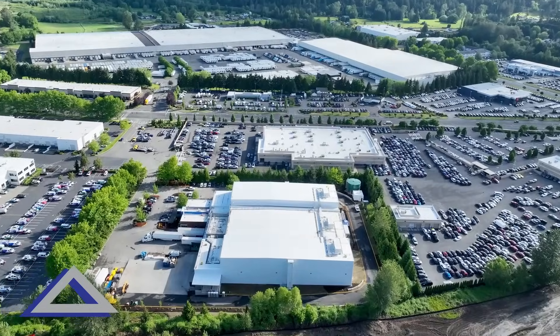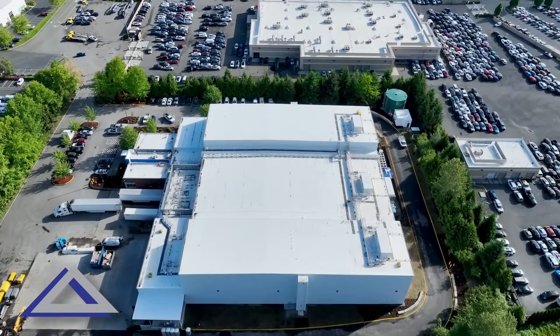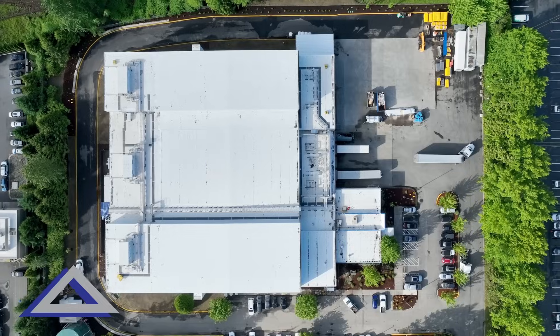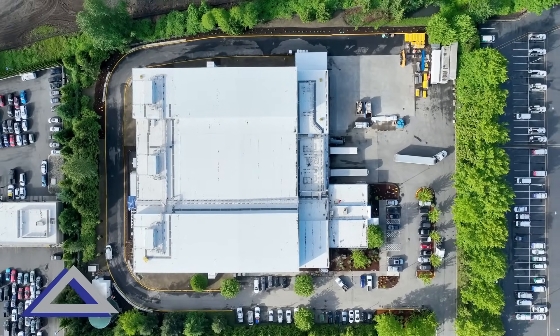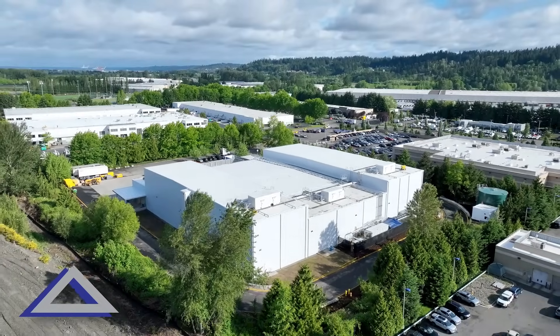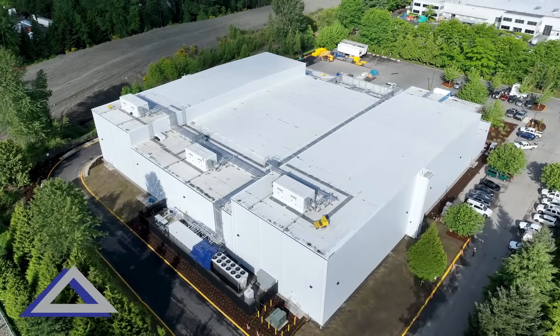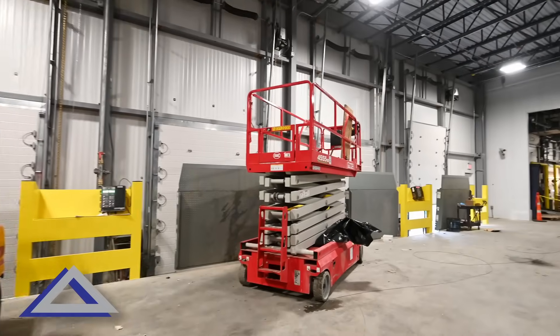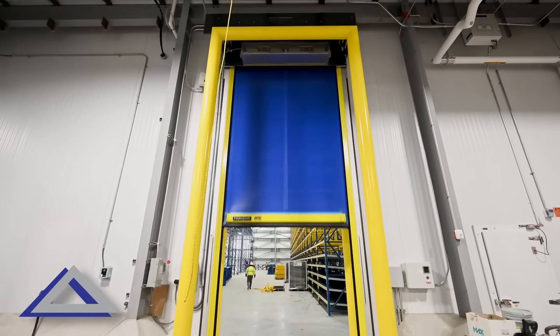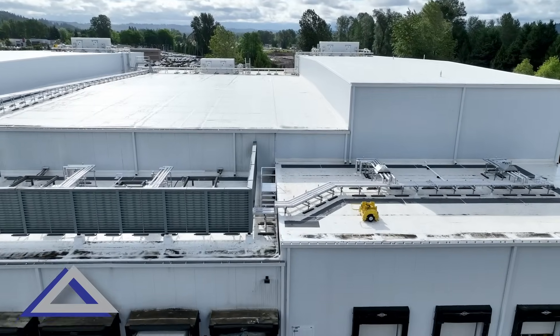Freezers are a challenging construction anyway, but because this was an operating freezer, the contractor and our design had to incorporate designing the new building completely around the original building without interfering with trucks and their daily operations. They had to keep the existing freezer operational, and that included tying in for door openings and structural ties to connect the old building to the new building.